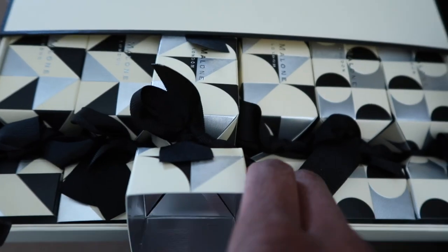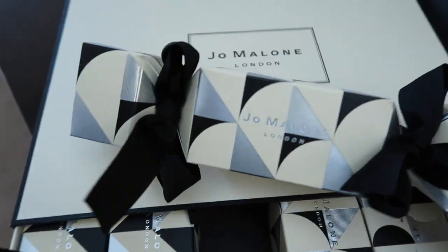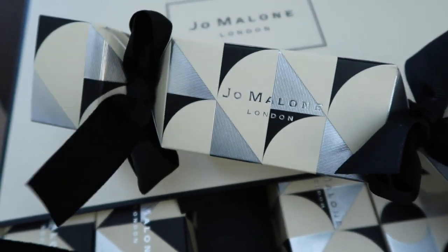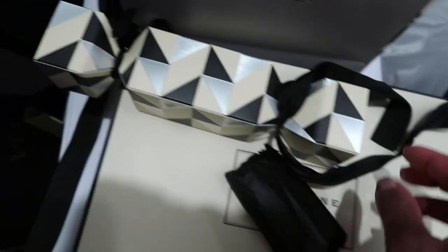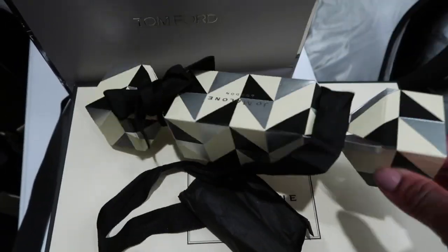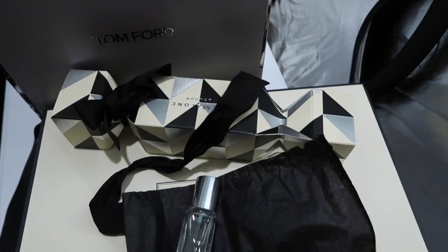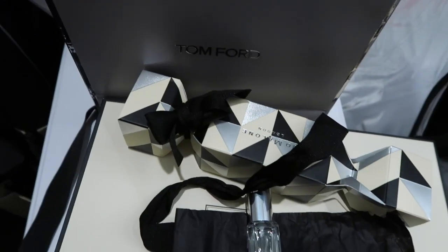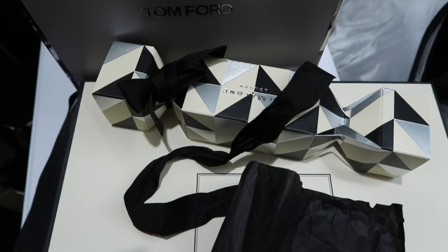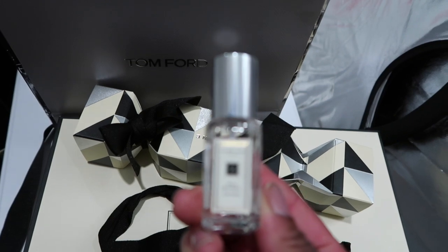It looks like this — it slides out and you pick one of these out every day and open it to see what's inside. It comes out like this with a cute little ribbon, and your gift comes out individually wrapped. Let's see what we have — Wild Blue Bell.